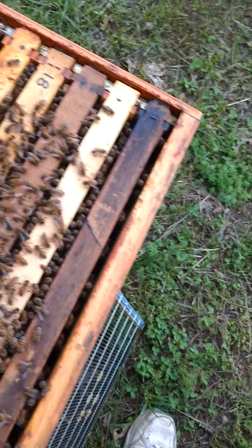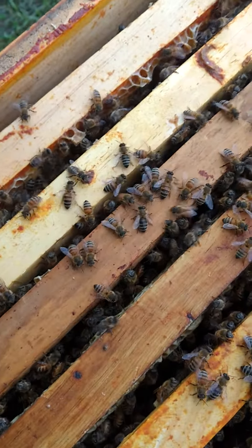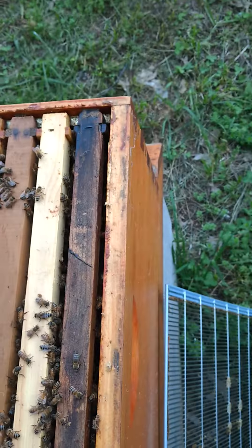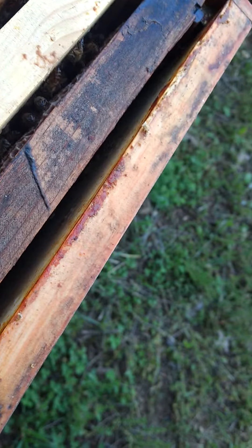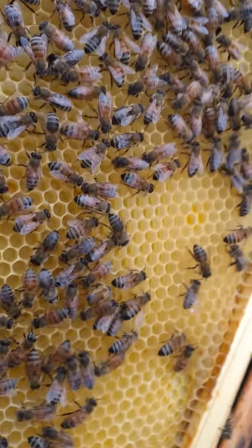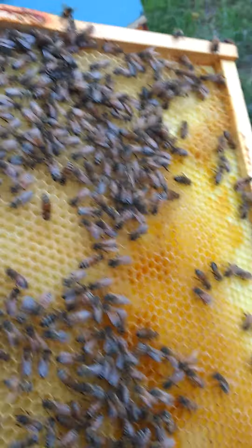About three frames of brood. They're getting a little testy here today — it's really not the best day to do this. And this is all fresh comb that they're finishing up, so she'll be laying in here pretty soon.